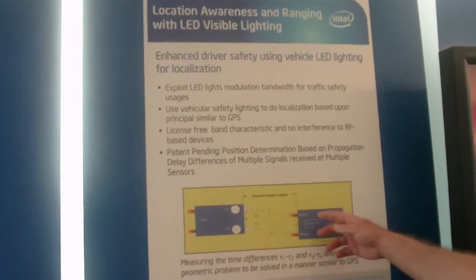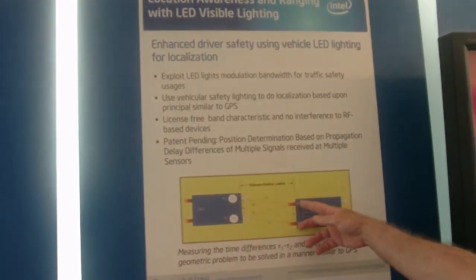And if you actually use both taillights with ranging signals and you have two sensors on the front of the car, you end up with a geometric problem that can be solved for position, just like in GPS.